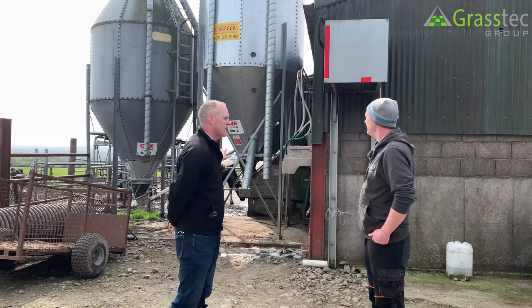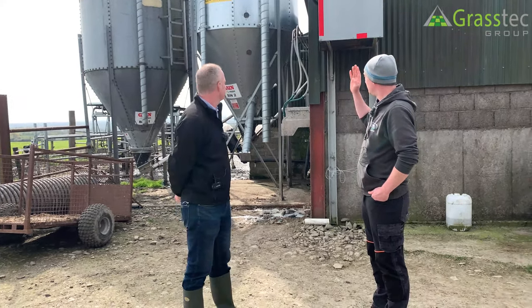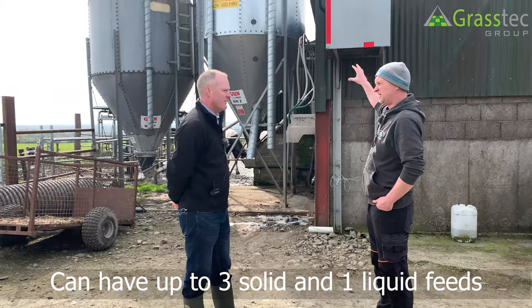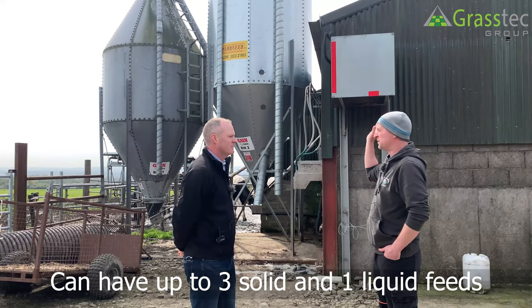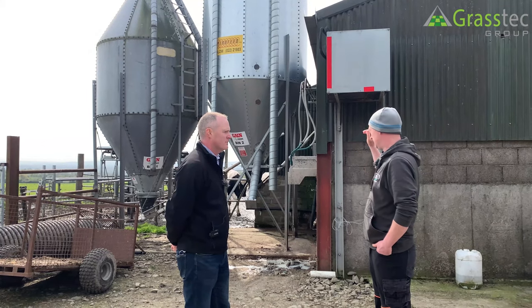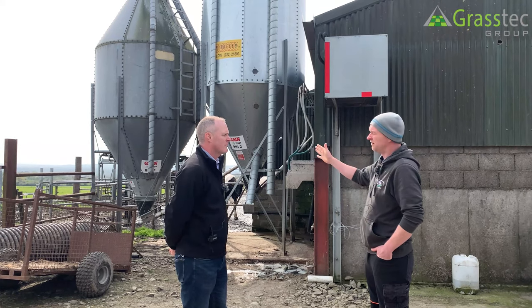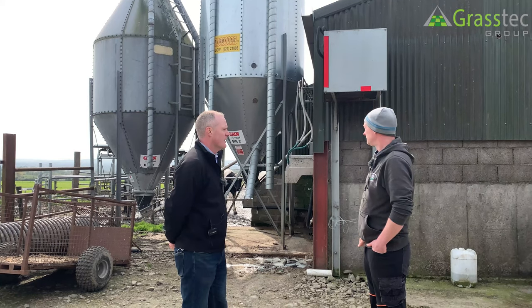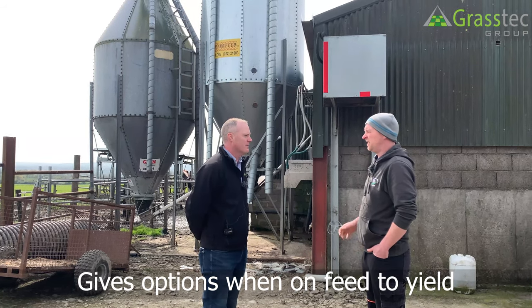There are two feed bins here. With the Gea robots you can have two different feed types going into each box — up to three solid and one liquid feed, with liquid feed used more for northern indoor systems. You can have a high-mag nut and a low-yielding nut mix and match, and for feed to yield you can balance magnesium and calcium depending on what you have in the nut.